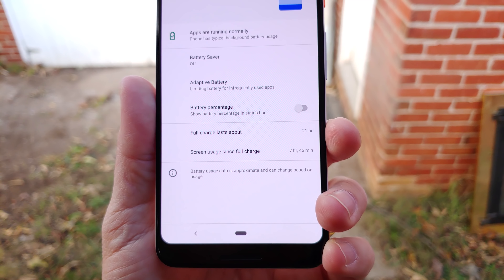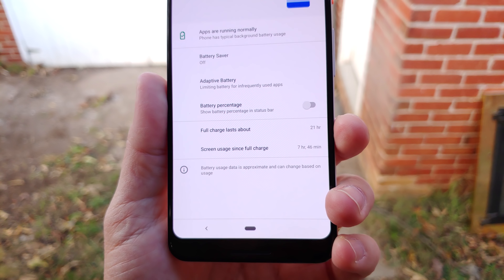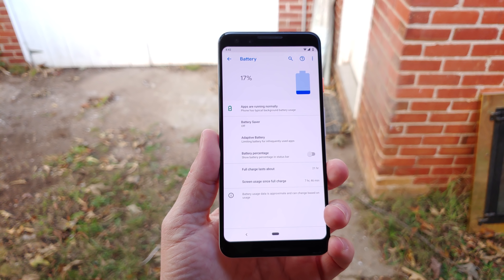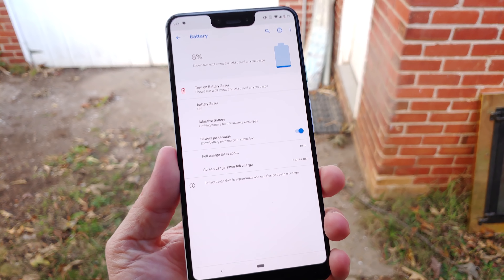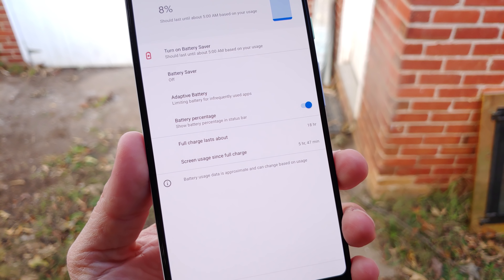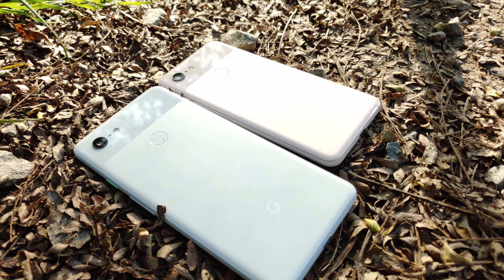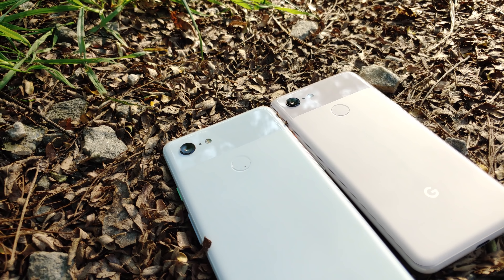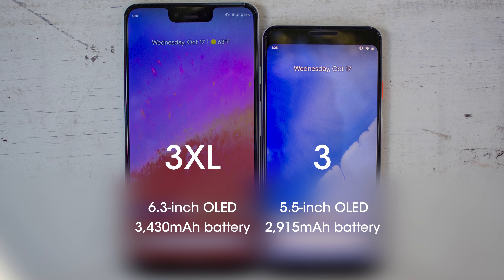Touching on battery life, these phones have good battery life in general, with better-than-average standby time and good lasting power even through heavy use. Both my wife and I got a day's worth of battery out of the phones with no problem. Surprisingly, the smaller Pixel 3 managed to squeeze an average of 2 hours more screen-on time than the Pixel 3 XL — around 7 hours for the smaller Pixel 3 versus 5 hours for the 3 XL on the best days. At 2915 mAh and a 5.5-inch OLED screen, the smaller Pixel 3 has better-than-average battery life.